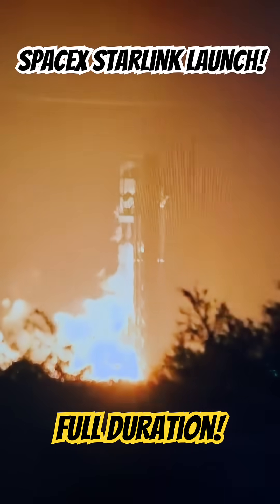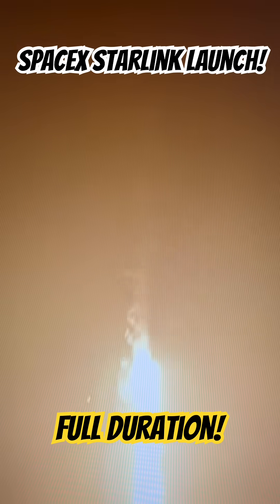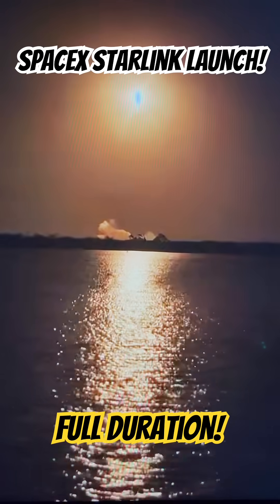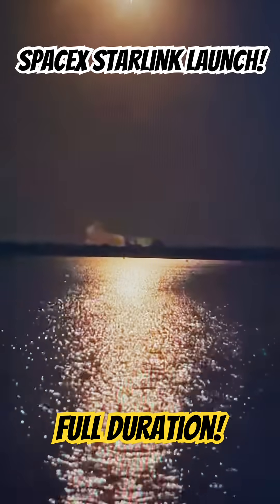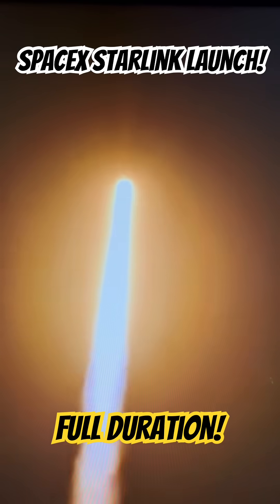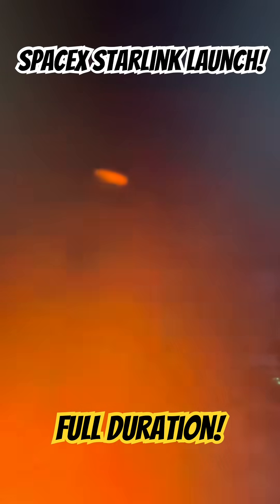Engine ignition and liftoff. Liftoff with the Falcon 9 rocket on Starlink 6-72. The Falcon 9 has cleared the tower.